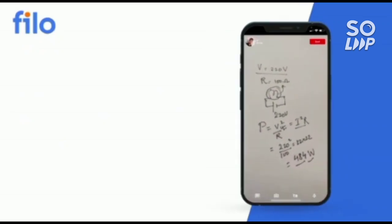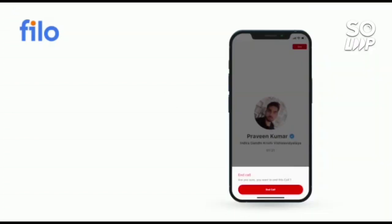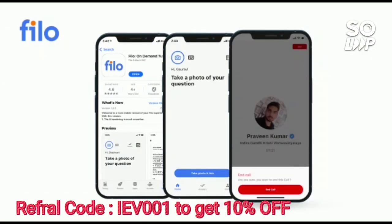Without wasting your time, download the Philo app — the link is available in the description box. Use the code IEB001 and you will get a 10% instant discount.